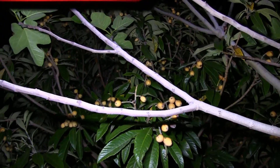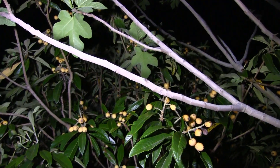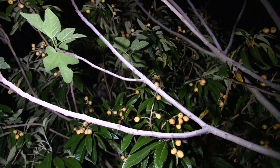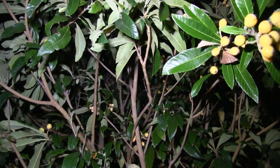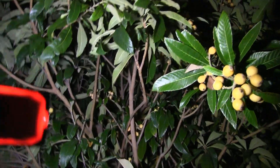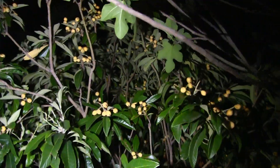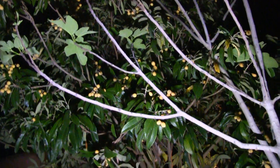I wanted to catch this raccoon on camera because it's so interesting, but at the same time I didn't want to shake the tree or get too close and scare it off. The poor thing has to eat — just like all of us, it is struggling for survival. So I'm trying to get a good camera angle without interfering with its feeding session.